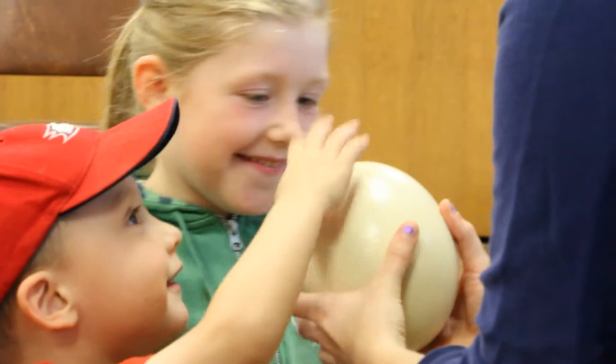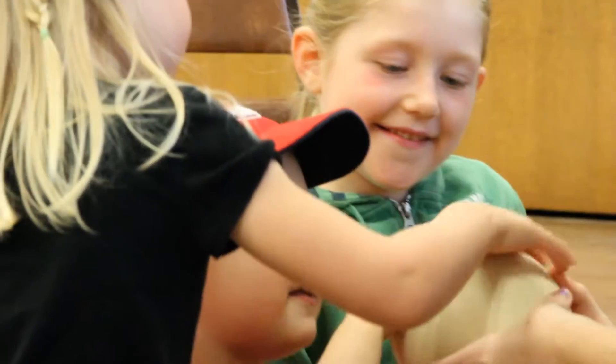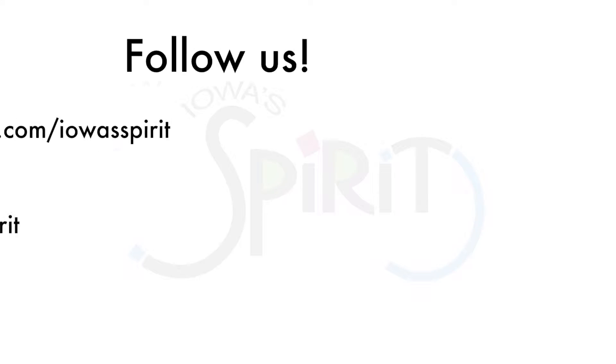They get to touch things, smell things, and see them up close. We're really trying to establish positive experiences in nature from a very young age that hopefully will continue as they grow older and throughout the rest of their lives. We'll see you next time. Bye.